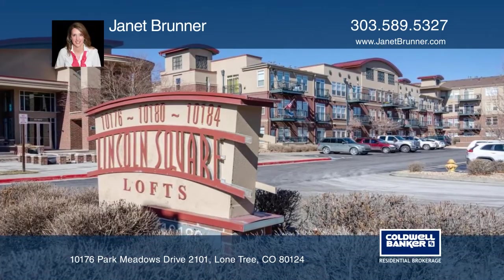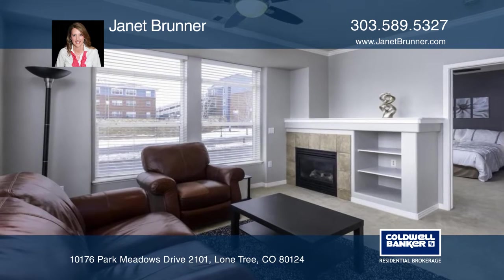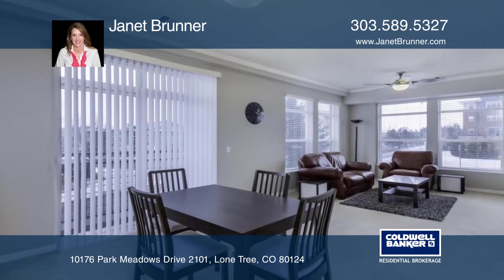Welcome home to this stunning, bright and open first floor corner unit condo at Lincoln Square Lofts. This is a rare find with no stairs to this unit and elevator from the underground garage with parking space.